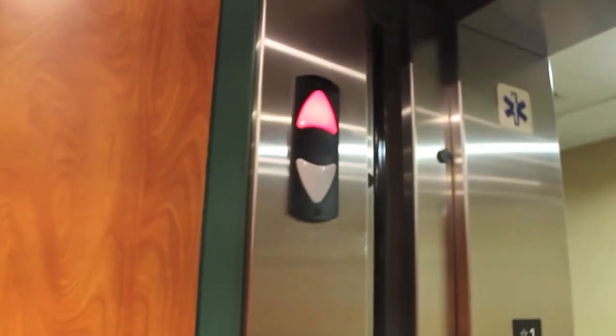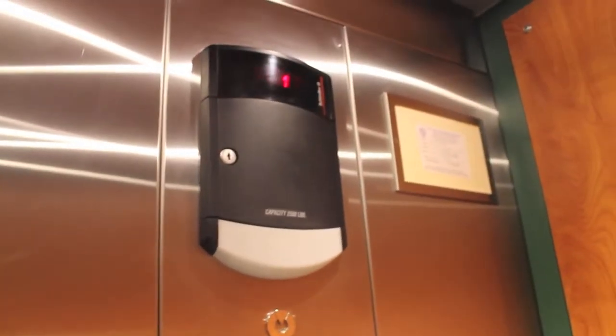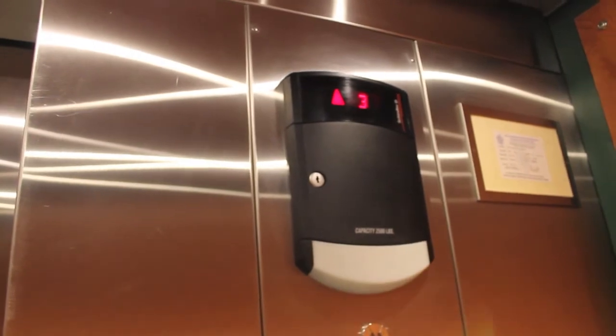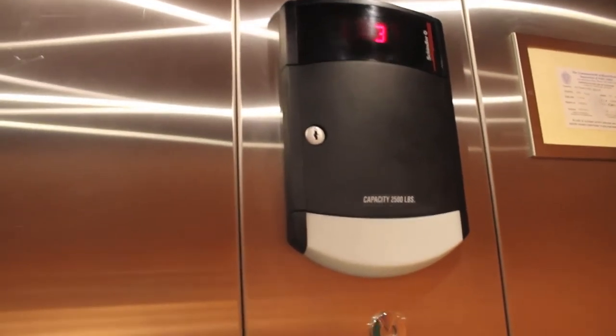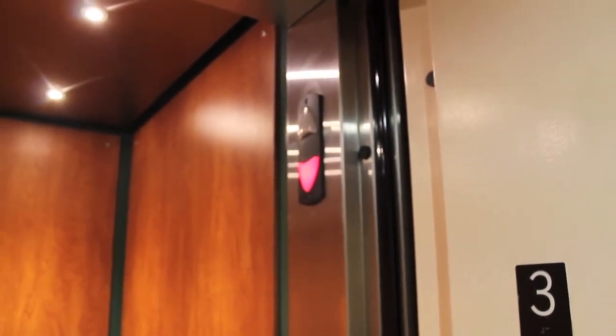Now let's head back up to 3 where we'll end the video. I heard so much beeping. And some more proof? This would ring the bell down there — it does not. That's what it's supposed to do, pretty much.